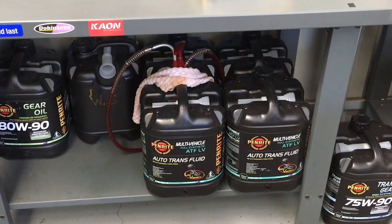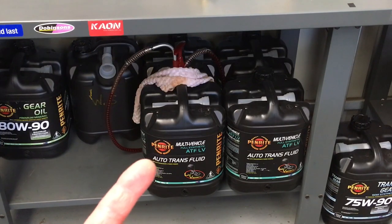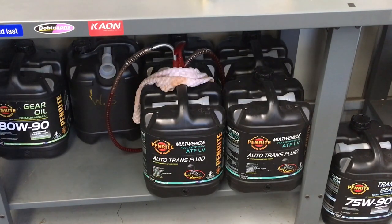Buy the LV when it's on special. In Australia they have it at Supercheap Auto, Repco, wherever - it's all fairly expensive per litre. What you need to do is buy it when they have massive specials - 40% off - and stock up when that happens. Sit tight until then if you can; it's not urgent.